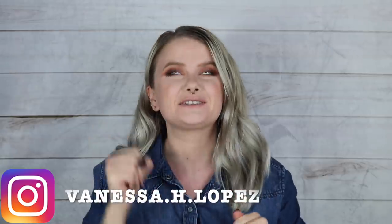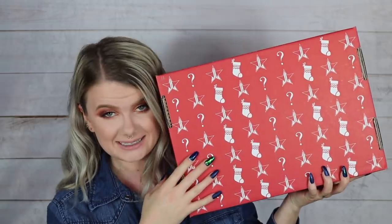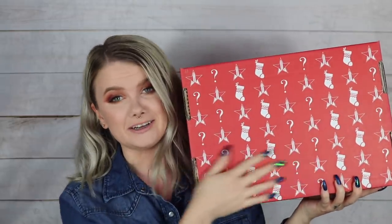Hey guys, welcome back! Today is another mystery box unboxing. I'm a little nervous but excited — I have the Jeffree Star Cosmetics deluxe mystery box. This box is a hundred dollars, so you can see where the nervousness comes in. It's not something you just casually grab. It's supposed to have a value of 205 dollars, and inside you're supposed to receive eight items.